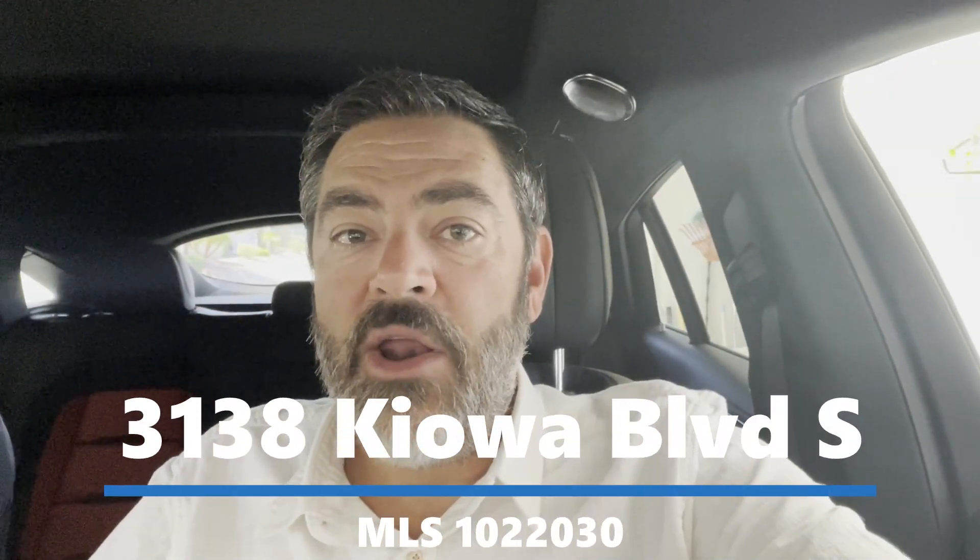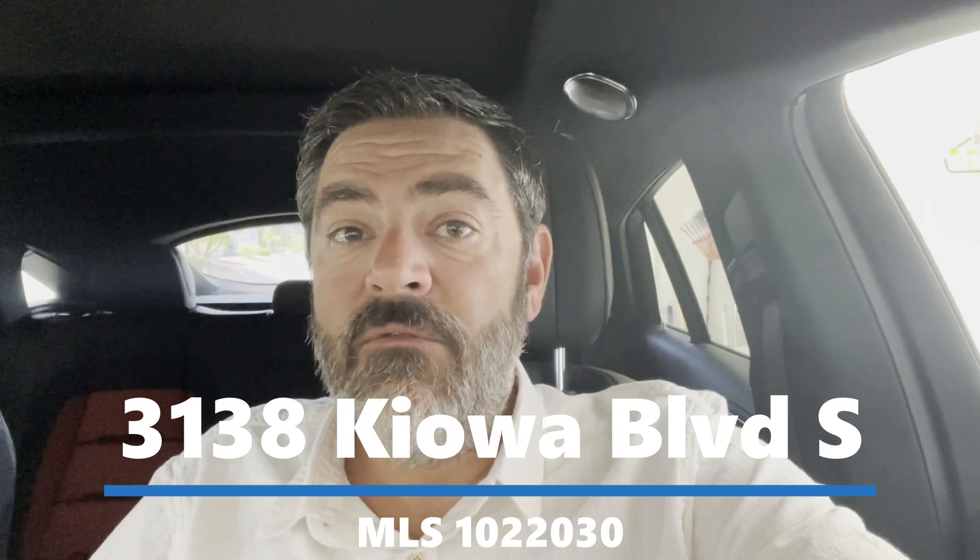Hey guys, Havasu Lou out in beautiful Lake Havasu. We're on our way to check out a brand new listing, a four-bedroom, four-bath pool home with a casita. Hang out with us and check it out, and I'll talk to you in a minute.